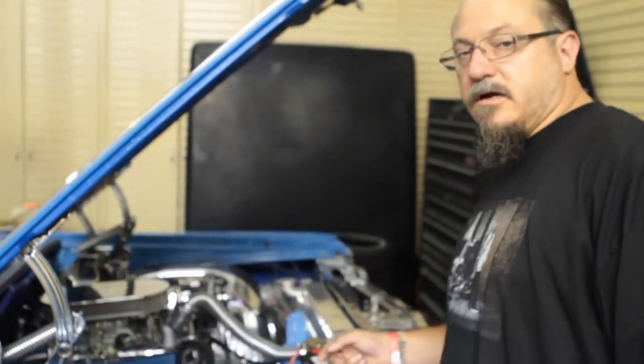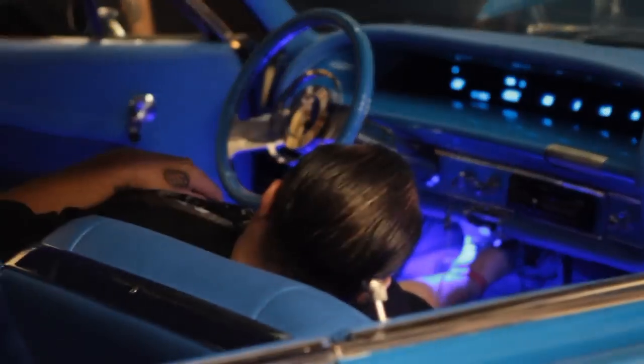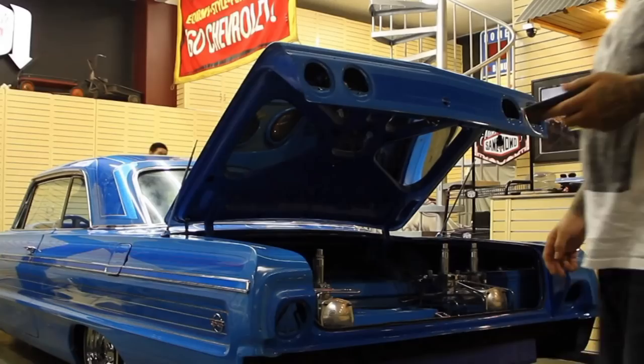He had the moldings in another pile. So I had all the chrome in one pile, the interior in another pile, and all the stuff that had to be polished and anodized and all that was in another pile. Then it was just ready to take to the paint shop and the motor shop, and the rest is history.